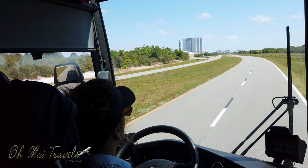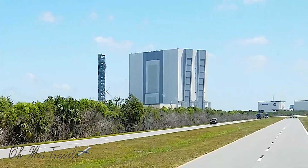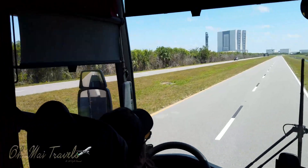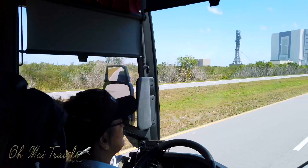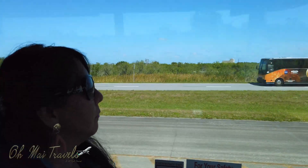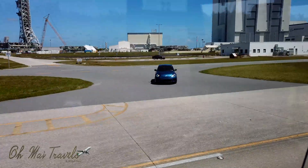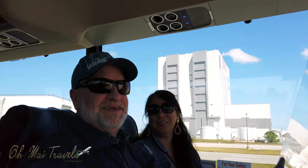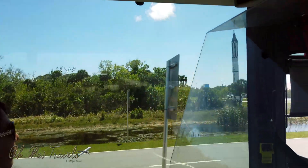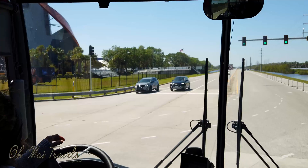As we head back, you'll notice the Vehicle Assembly Building, and you'll also notice the big crawler with a rocket launcher on it. Here's another Mercury Redstone rocket, and we're headed into the Atlantis exhibit.